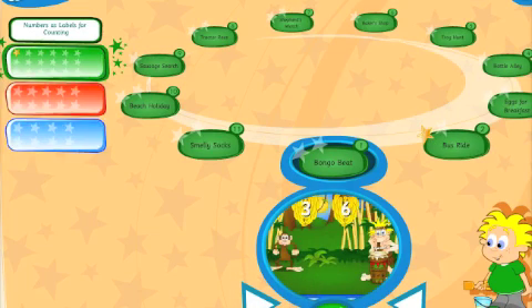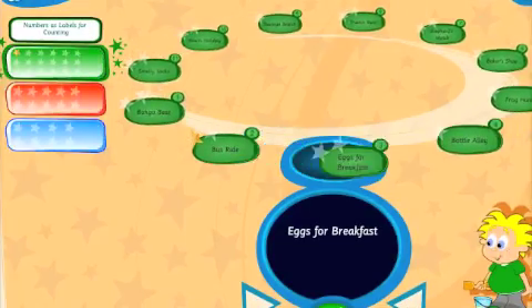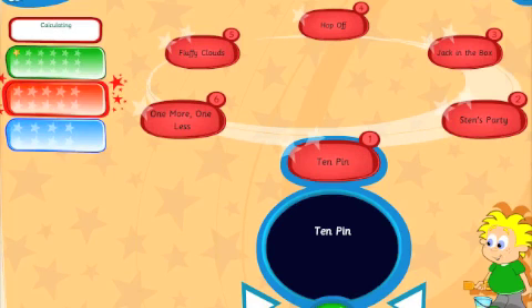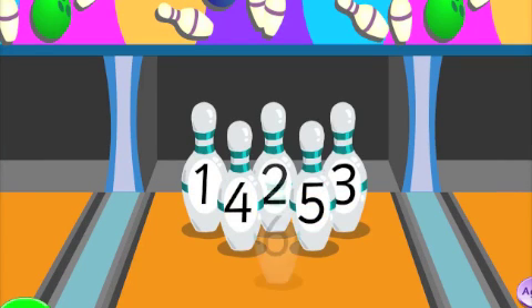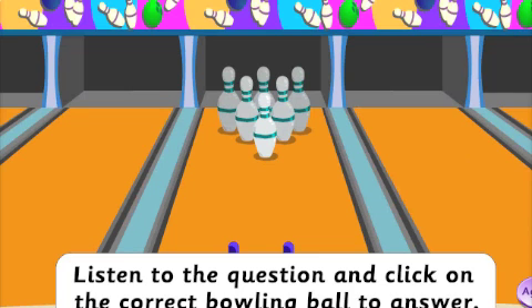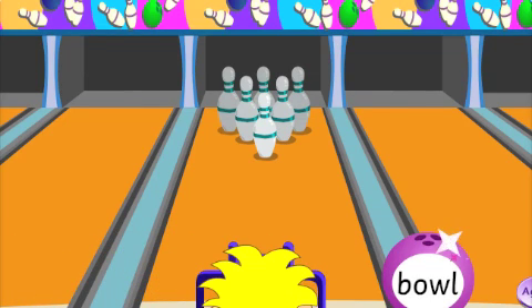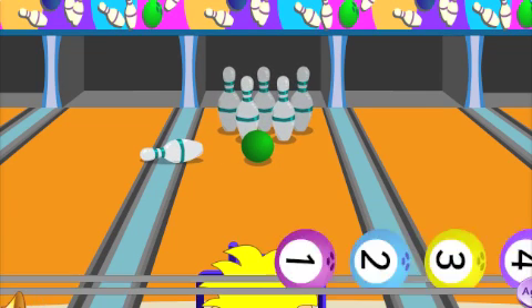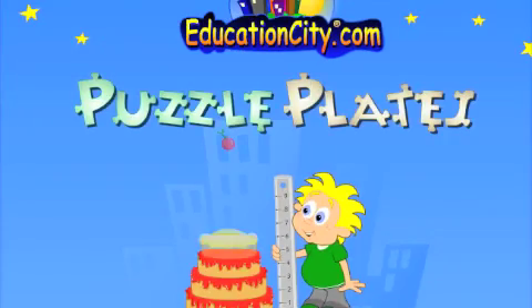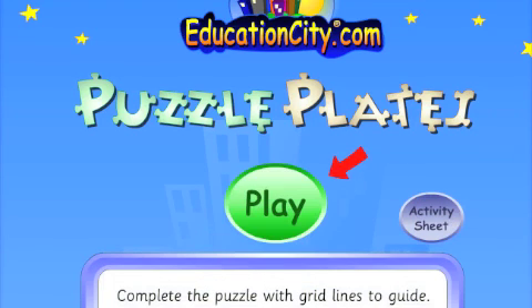My preschooler counted in Jungle Bongo Beats, Passengers on the Bus and even Hen's Eggs. One activity that we both liked was basic subtraction using a 10-pin bowling game. The bowling pins were counted out, instructions were given on screen and read out, and then my preschooler bowled his bowling ball and was asked how many were left. He also liked the puzzle activity, which like all the Education City games was introduced by a cartoon story.